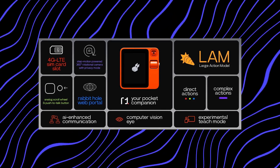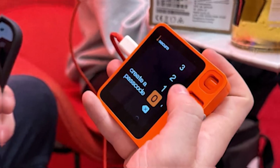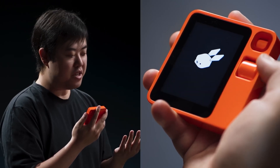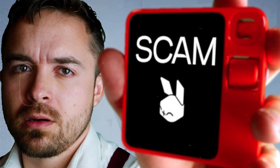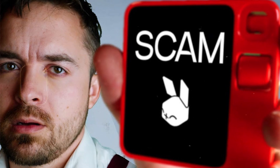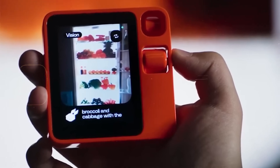The Rabbit R1 is a standalone AI assistant device designed by Teenage Engineering. It's meant to help users accomplish certain tasks, like placing food delivery orders and quickly looking up information like the weather. It was given a pretty low score in many reviews because its AI functionality often didn't work. Furthermore, users can simply use their phone instead of spending an extra $200 to buy the device.